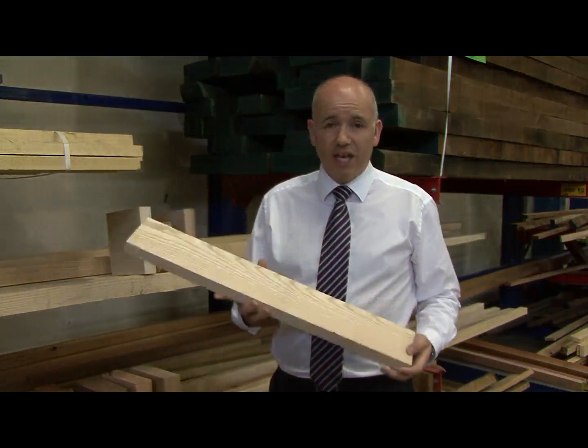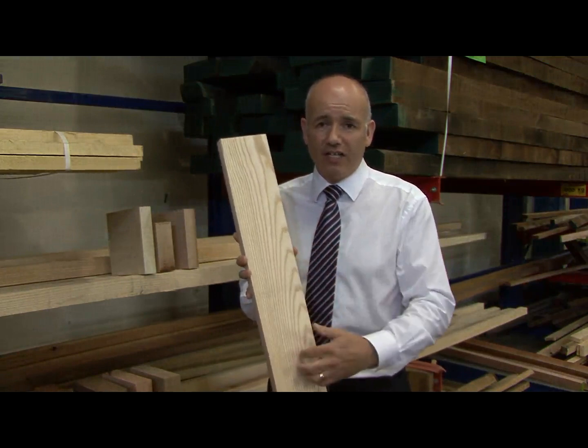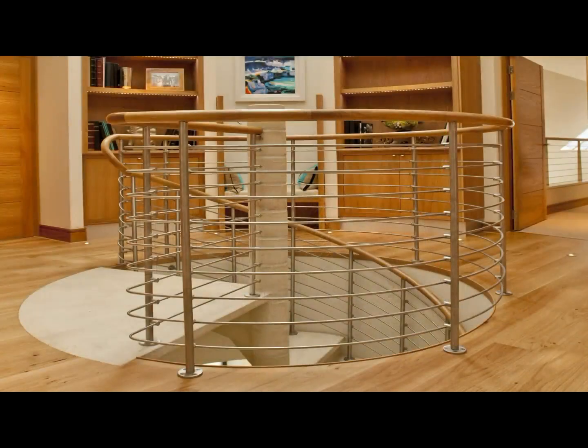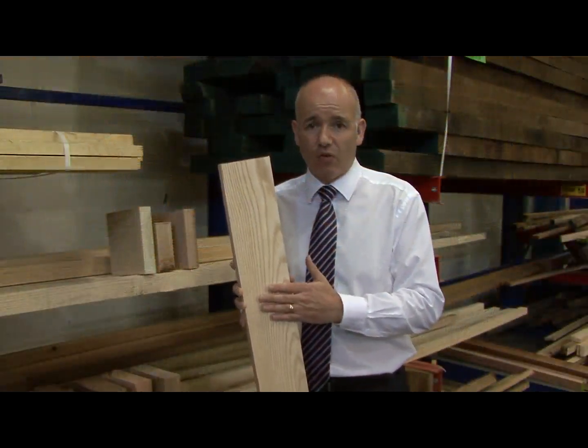Another American one is American white ash. You can see it's got a cream colour with dark grains. When polished up it looks very much like oak in some cases when you stain it, but it's very cost effective if you're looking for an alternative to oak.